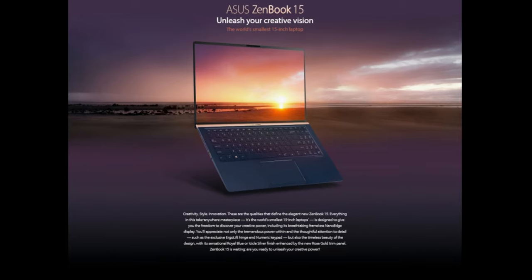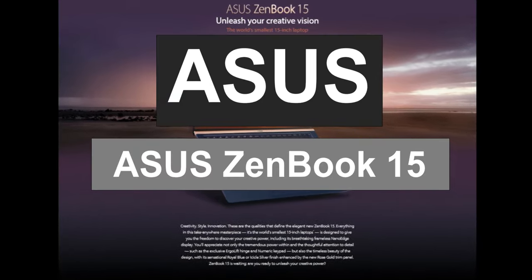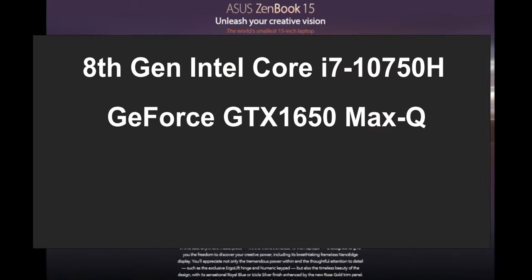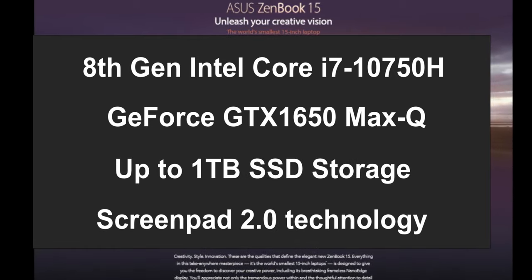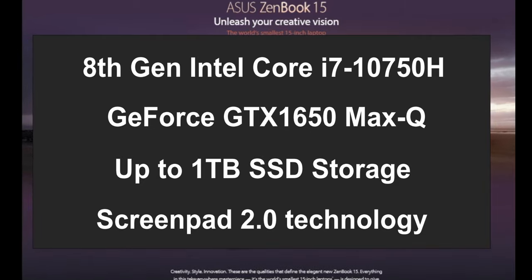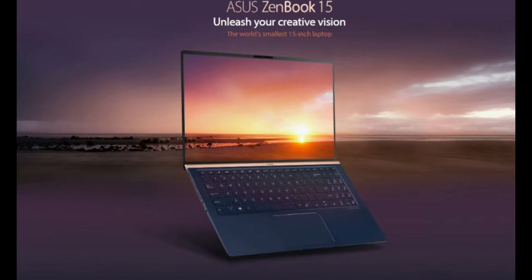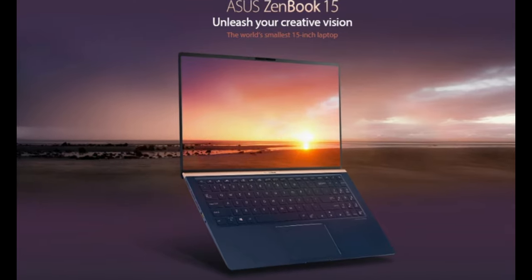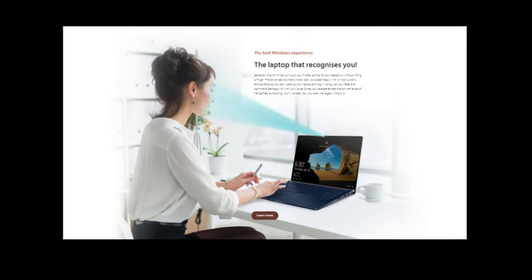Number 2 on the list is the Asus ZenBook 15, with a wide view and up to 92% screen-to-body display ratio. It comes with an 8th Gen Intel Core i7-10750H processor, GeForce GTX 1650 Max-Q discrete graphics, options up to 1TB storage, and ScreenPad 2.0 technology. The Intelligent ScreenPad is a 5.65-inch touchscreen with multiple functions that will save you time. You can switch between numeric pad, app navigator, and handwriting, and it also allows you to add quick keys to personalize hotkey sequences.